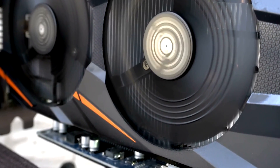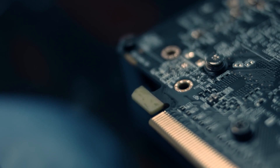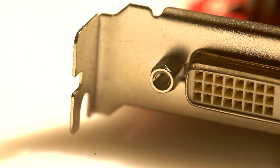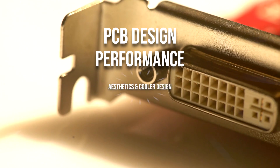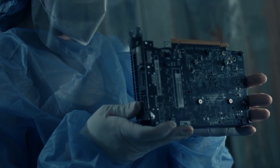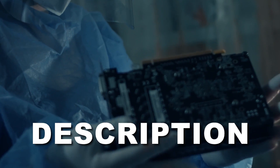Looking for the best GPU to pair with the Ryzen 5 5600G? In this video, I've done an extensive review of the top three GPUs to pair with this budget and popular CPU, rated them according to PCB design, performance, aesthetics, cooler design, and value for money. Price information and all graphics cards mentioned in the video are available in the description.